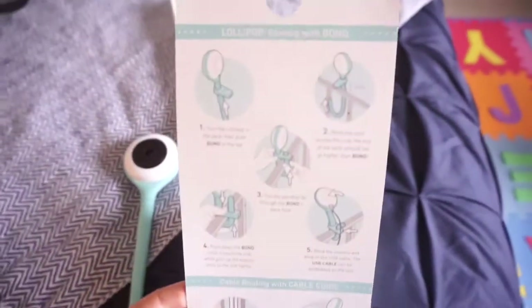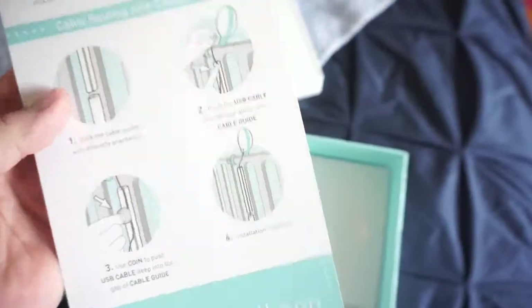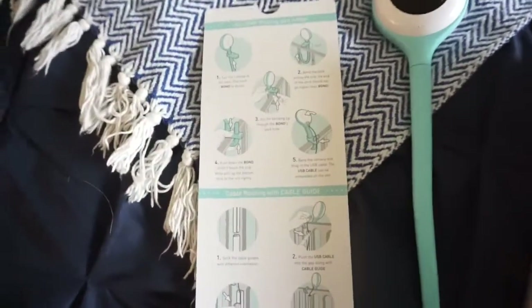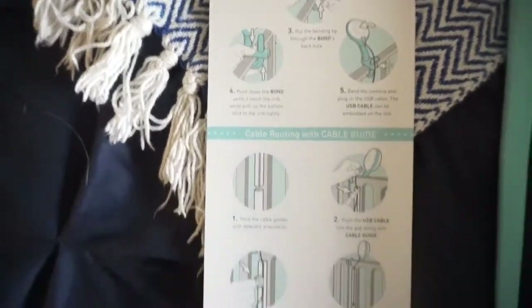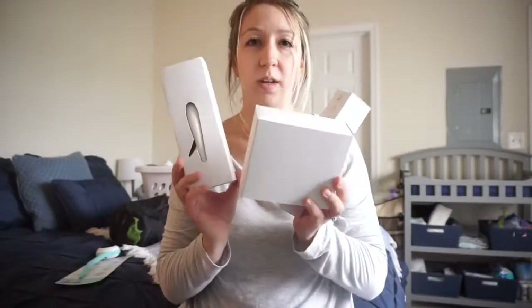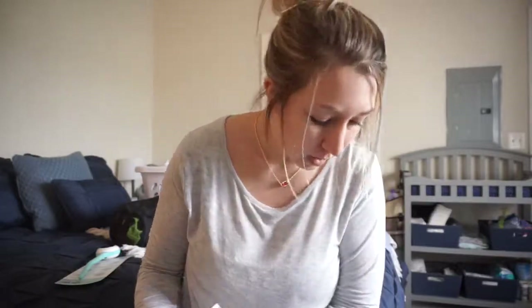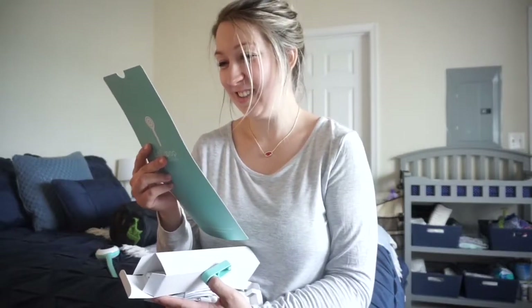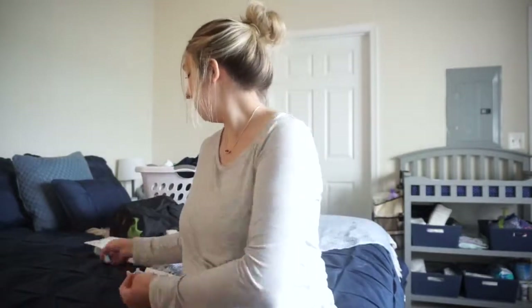So I guess these are the instructions for how to set it up. It can wrap around the crib — that's what it's showing in the diagram. It latches on, and I think there's also a part where you can hang it off the wall. It comes with three compartments. Opening this one up — I have no idea what's in them. I guess this is the instructions, and this is the piece you put through the monitor.